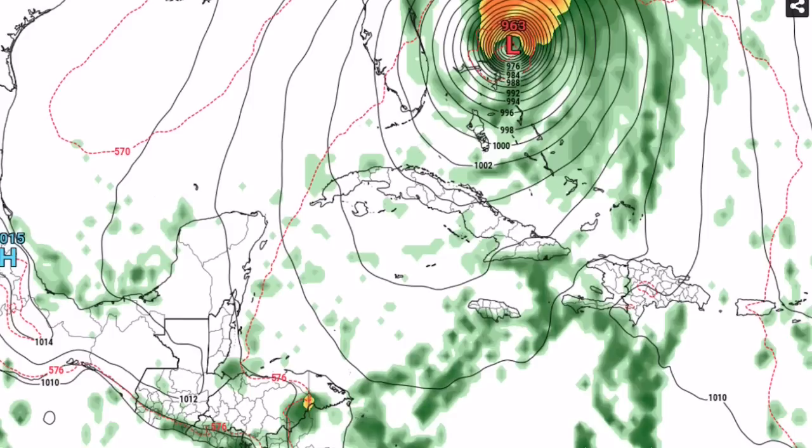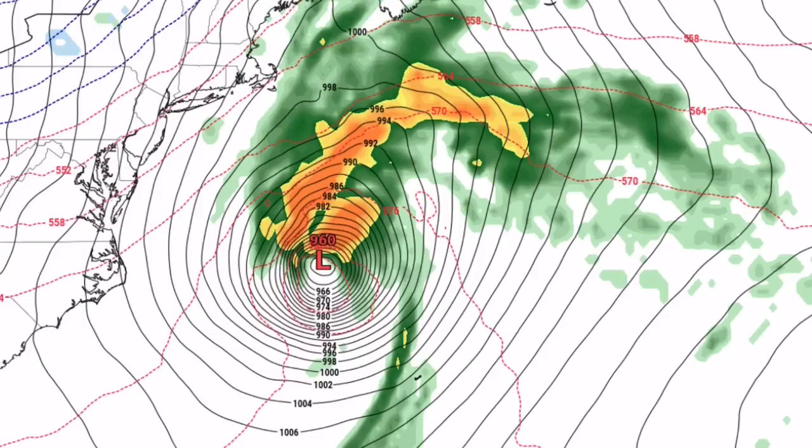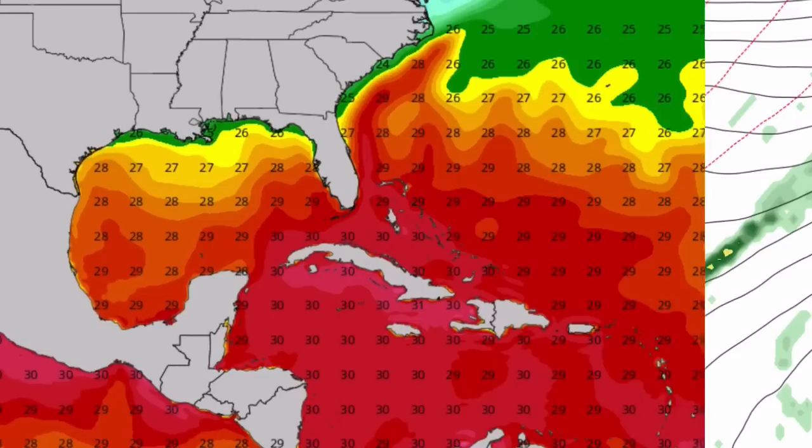The exact landfall location is uncertain at this time, but what we do know is that a system will form and pose a substantial threat to Cuba, Jamaica, southern Florida, and the Bahamas. The system is seen strengthening further off the coast of North Carolina to a pressure of 958, then pulling off to the northeast at 960 before dissipating and losing tropical status.